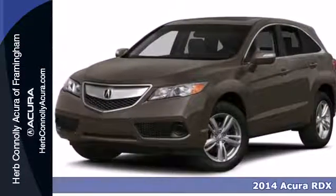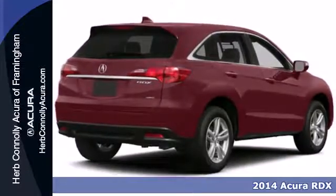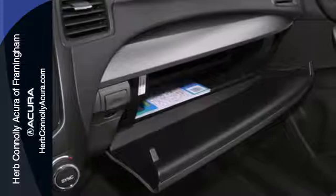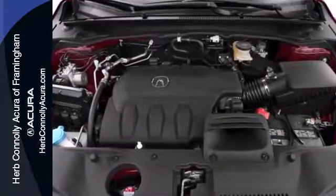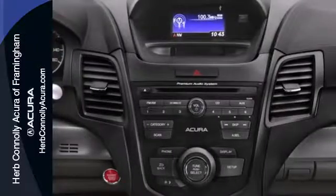Here's a 2014 Acura RDX. Sporty, comfortable, powerful, luxurious — all terms apply to this RDX. It's because of the efficient yet impressive get up and go of the i-VTEC V6 engine.